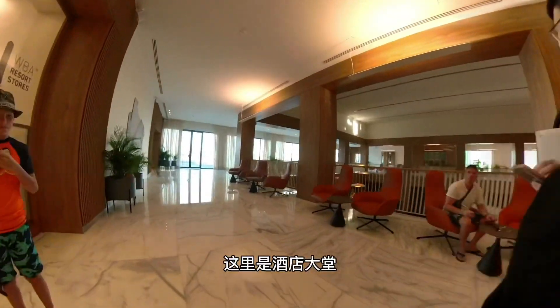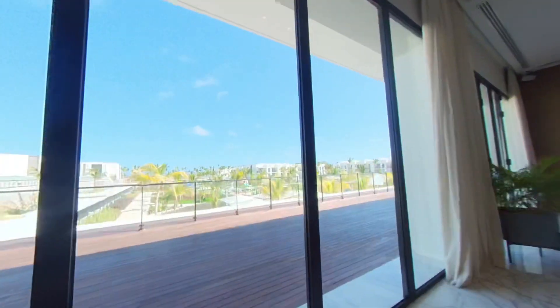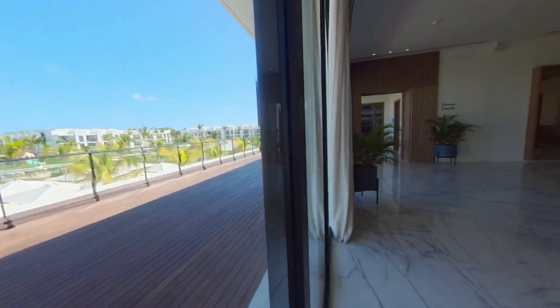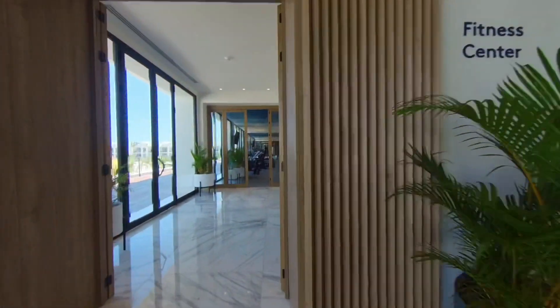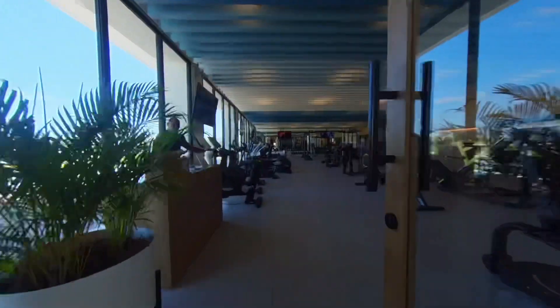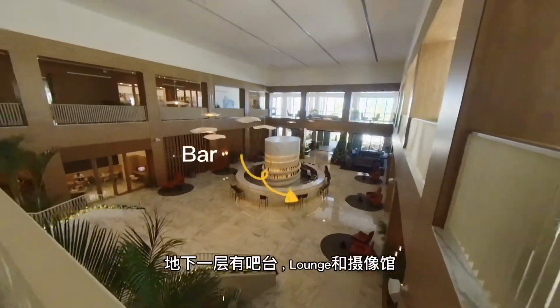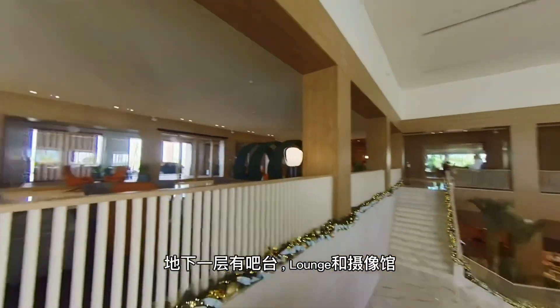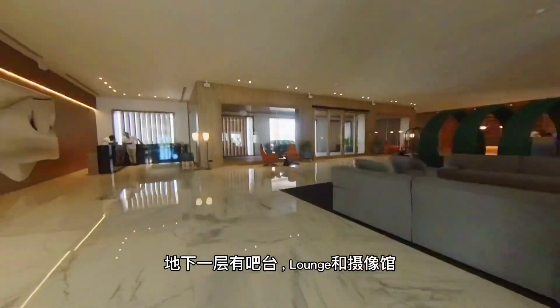This is the main lobby. It has the gift shop and the fitness room on the lobby floor. The ground floor has the Excellence Performance Club lounge, photo studios, and bars.